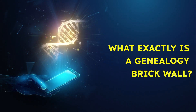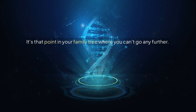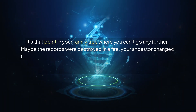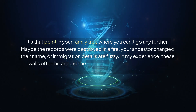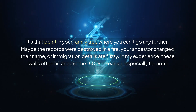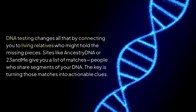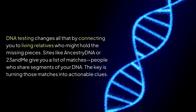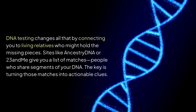First things first — what exactly is a genealogy brick wall? It's that point in your family tree where you can't go any further. Maybe the records were destroyed in a fire, your ancestor changed their name, or immigration details are fuzzy. These walls often hit around the 1800s or earlier, especially for non-European lineages where documentation is sparse. DNA testing changes all that by connecting you to living relatives who might hold the missing pieces. Sites like AncestryDNA or 23andMe give you a list of matches — people who share segments of your DNA — and the key is turning those matches into actionable clues.